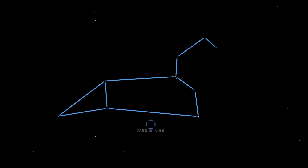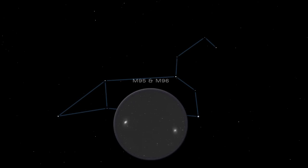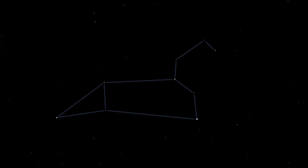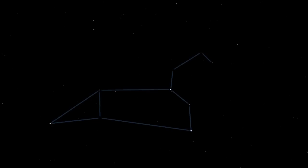Close by is another group. M95 and M96 are large spiral galaxies. Between the Big Dipper and the head of Leo are three pairs of bright stars known to ancient Arab astronomers as the Three Leaps of the Gazelle.